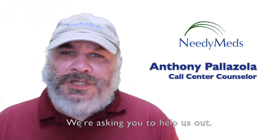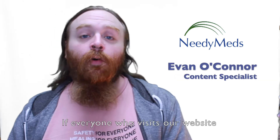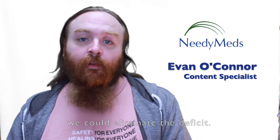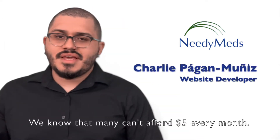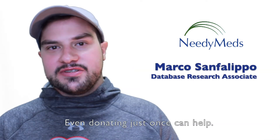We're asking you to help us out. We have big plans for 2023 but we need your help to accomplish them. If everyone who visits our website donates just five dollars per month, we could eliminate the deficit. We know that many can't afford five dollars every month — even donating just once can help.